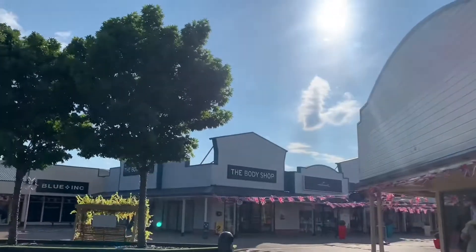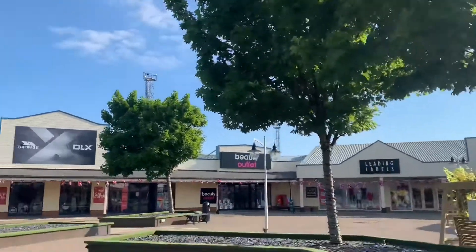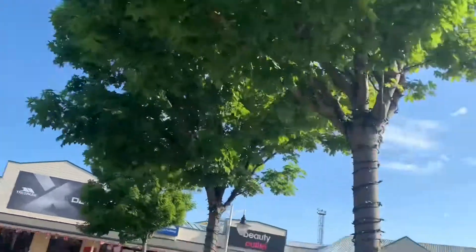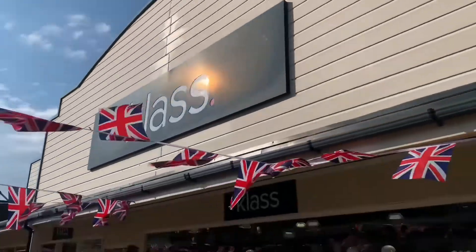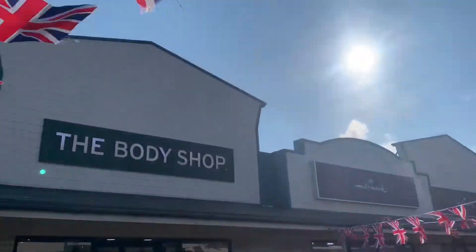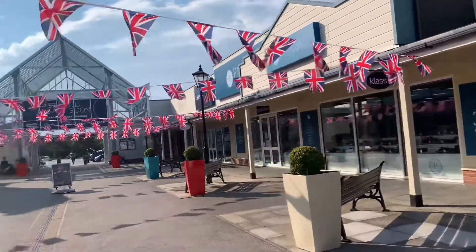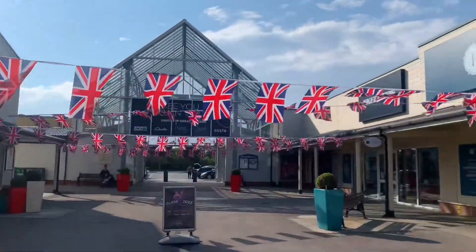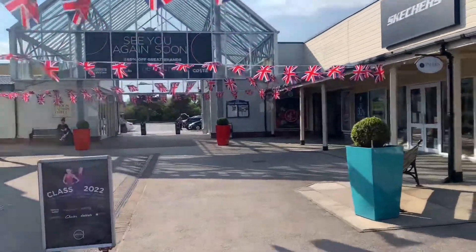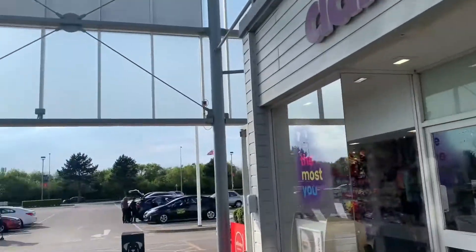I'll see you in a minute guys. Just to finish off, here is the Body Shop. There's Beauty Outlet, DLX, Trespass, Costa, Hallmark, Double Two, Clarks. Body Shop again, there's Paperchase, Sketches, Double Two — and that's it.